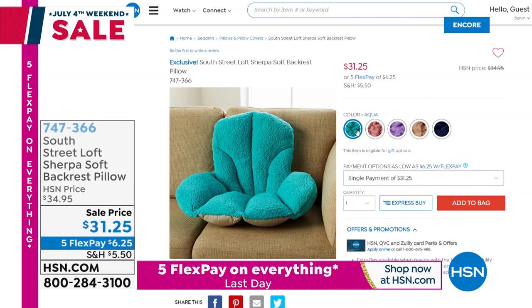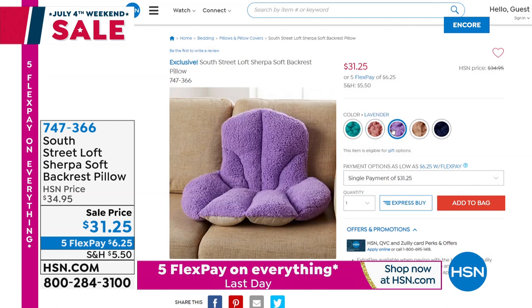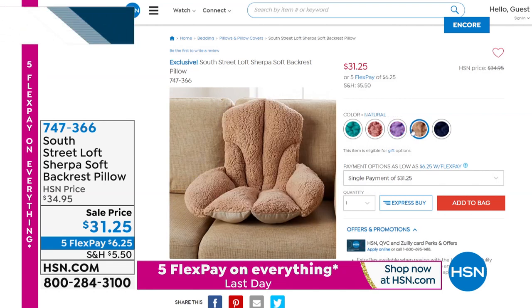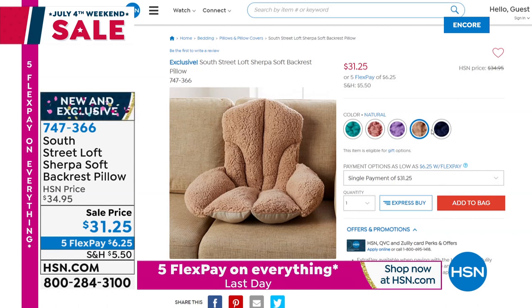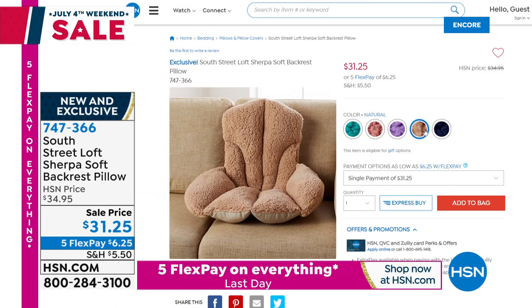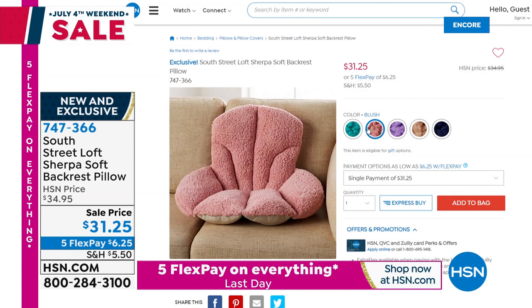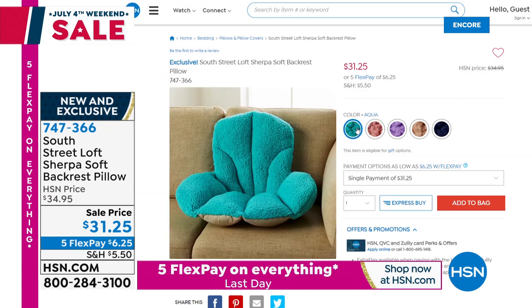Also brand new — I've never seen this before. It is a Sherpa Soft Backrest Pillow. We've got some great colors. $31.25 — $6.25 to get it home. It's so cute. You just want to make that desk chair a little bit more comfy. A lot of you are planning on going back to work a little bit — take that comfort of home and bring it with you. Item number 747-366.